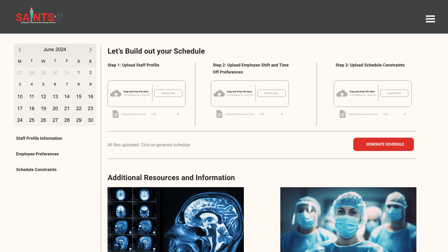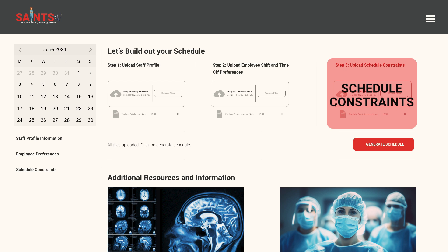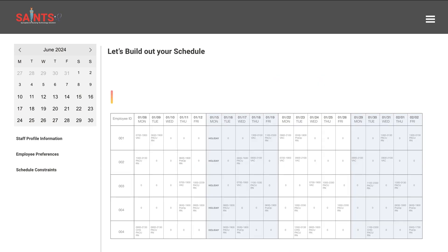The AI Engine swiftly analyzes staff profiles, shift preferences, vacation requests, and contracted schedules, producing an optimized schedule in under 30 minutes. In contrast, manually handling these inputs typically takes three to four days. This represents an incredible boost in productivity.